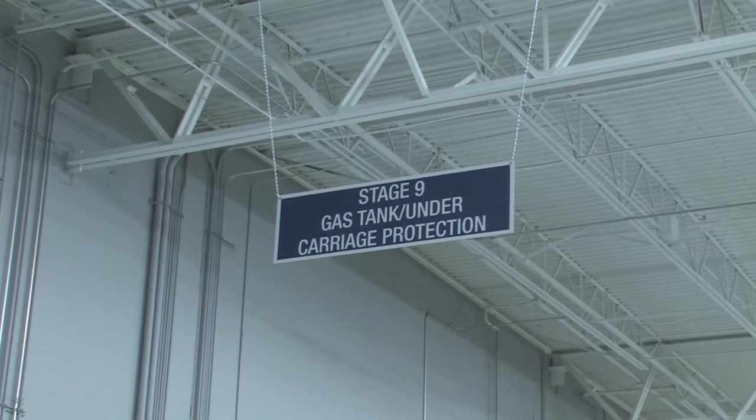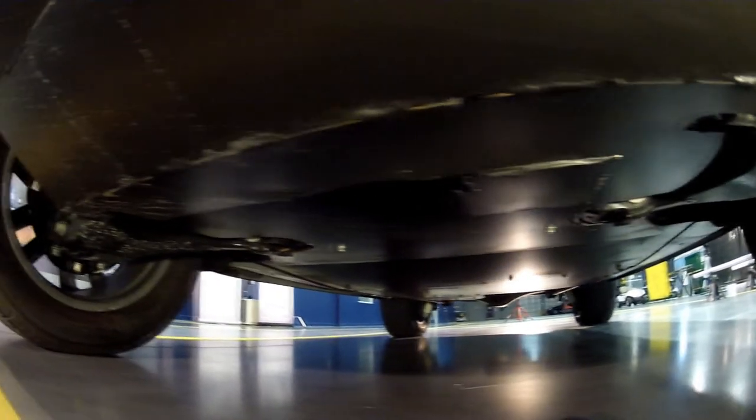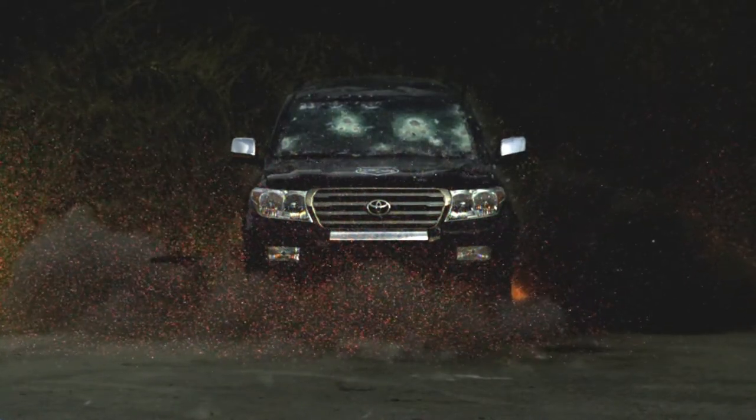After stage eight, the vehicle moves to stage nine, which we call gas tank protection — it's also the under-armoring stage. The vehicle is put up on a hydraulic lift so employees can safely work underneath. Some vehicles get just the gas tank protection, while others get a full ballistic shield underneath. The under armoring in stage nine protects against the equivalent of two hand grenades going off simultaneously.